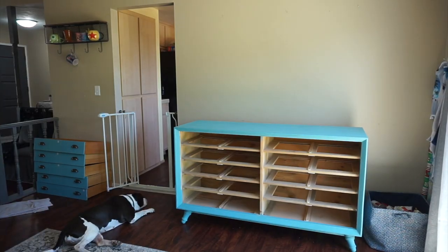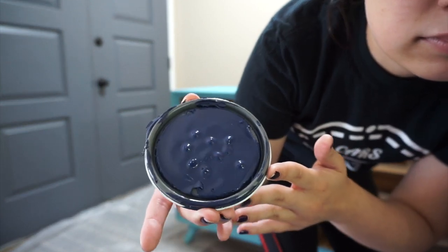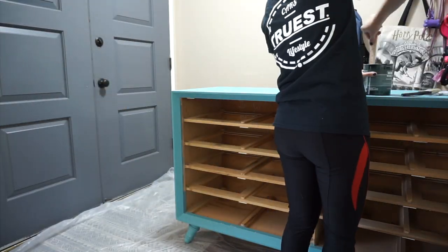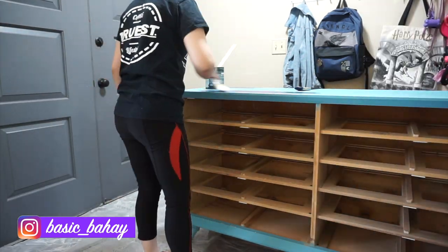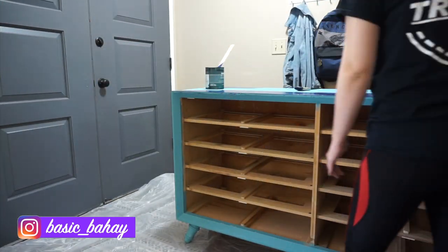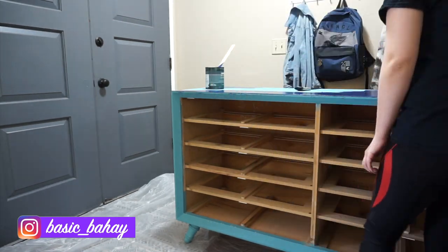Let's get down to business and paint this thing! If you haven't already noticed from my videos or pictures on Instagram — if you haven't followed me, you probably should, it's awesome I promise — I love love blue, especially darker blues like navy or jewel tones like teal. I guess that's just the Ravenclaw in me.